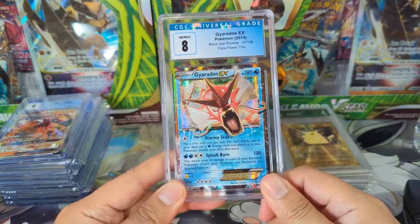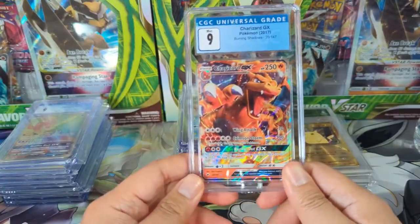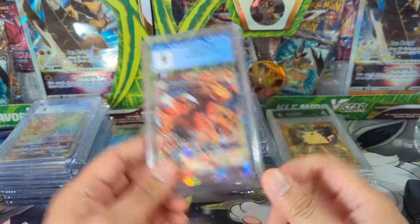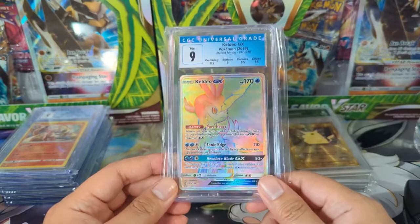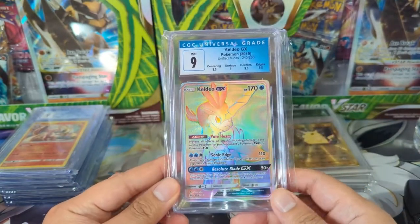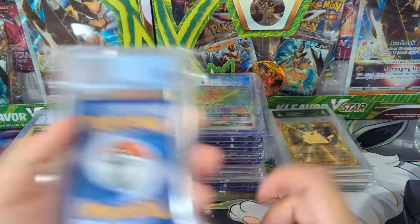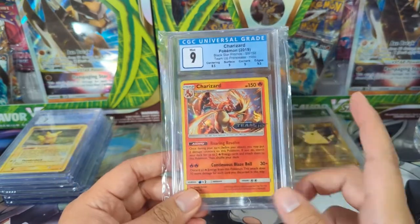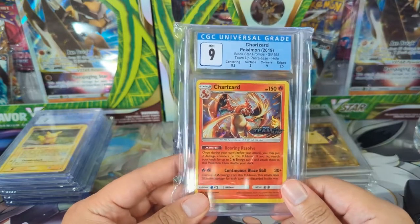We have a Gyarados EX — a shiny red Gyarados from some tin. There's also a Burning Shadows Charizard, which I really like; when I got back into the hobby it was a cool card and I picked up a bunch on eBay for about $6 each. I traded a bunch away though and I kind of wish I'd gotten them all graded — at least the ones I could get a 10 — and just kept them for the Charizard collection. There's also a Keldeo secret rare — PSA 9 secret rares are just great to have. And a Team Up Charizard pre-release promo — very nice, centering looks like an 8.5.